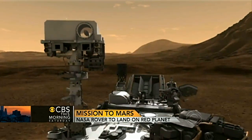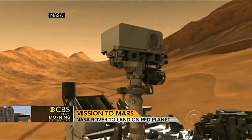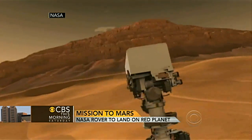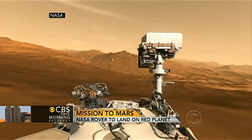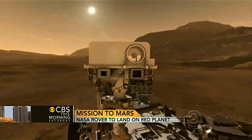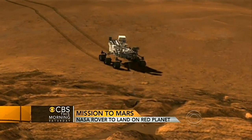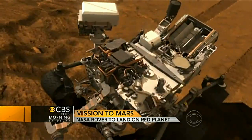We've had missions like this before. What makes this one different? Well, this one is the size of a smart car in terms of weight — it's one ton on Earth with about 165 pounds, roughly a person's worth, of science instruments. The last missions were much smaller; they had about 20 pounds of science instruments for the rovers that we know so well.